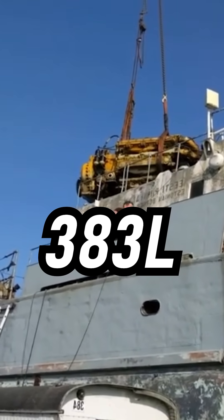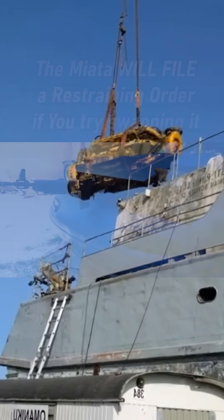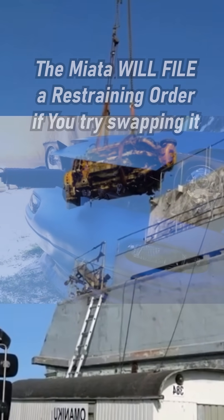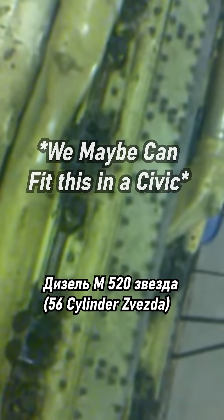At 383 liters and making 13,500 horsepower, this absolute beast still revved to 2,000 RPM. Here's how this Soviet monster sounds. So, let's get started.